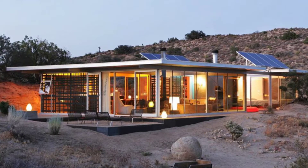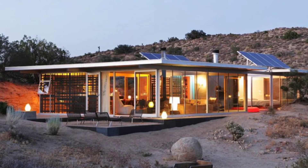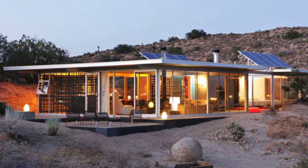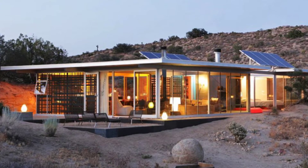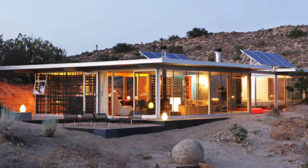Good day and welcome back to Hugo House. Today we're going to talk about the stunning off-grid house in California, United States. The Ith House is an off-grid vacation home located in Pioneertown, California.